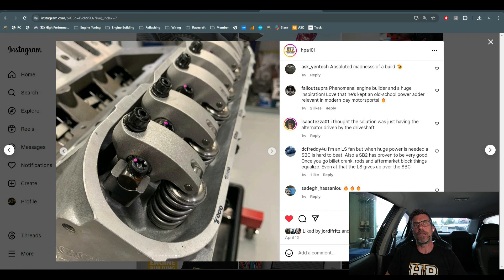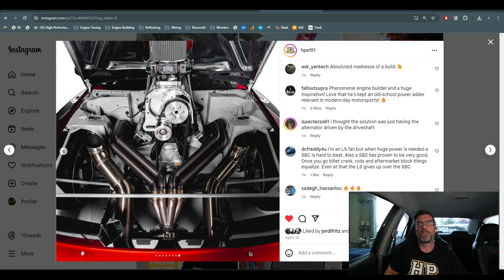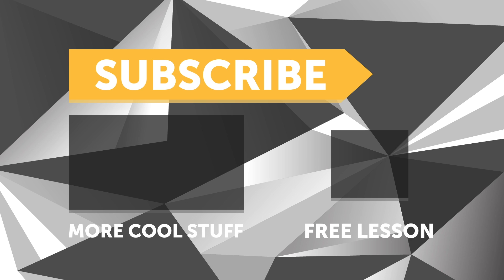You can check that out anywhere you currently listen to podcasts. If you like what you hear, we'd love a rating and review on your chosen platform — it helps us grow our audience and get more high-quality guests. Every week we choose a random reviewer and send a free HPA t-shirt anywhere in the world. Make sure you give this video a thumbs up, subscribe if you're not already — we release a new video every week. Click the link in the description to claim your free spot to our next live lesson.